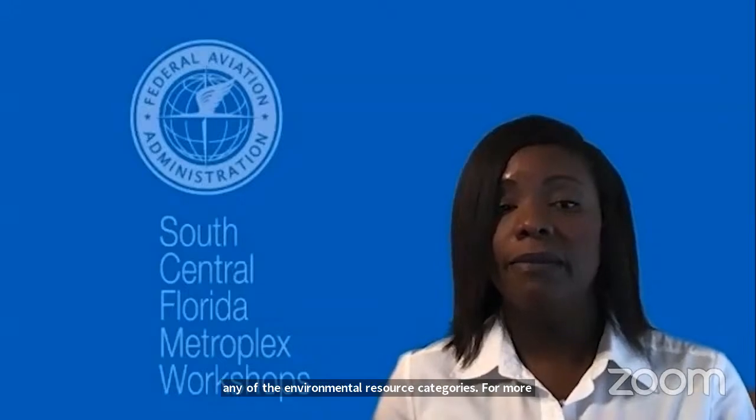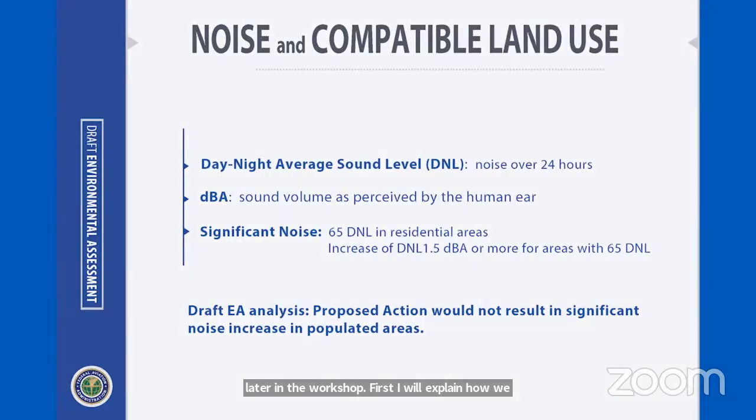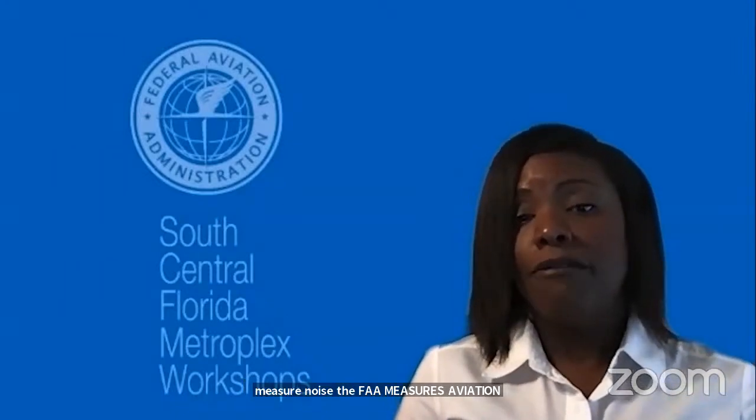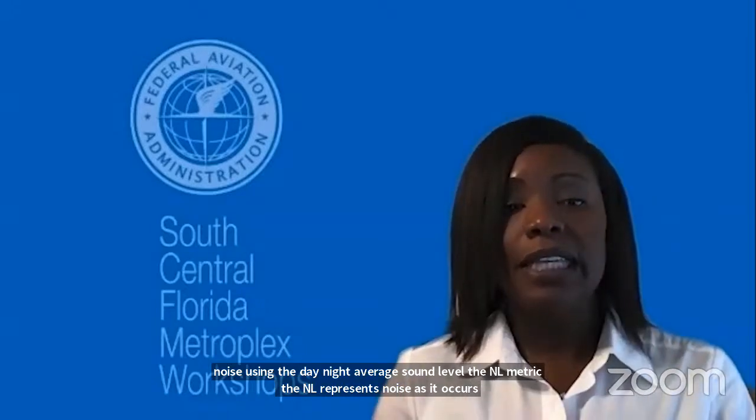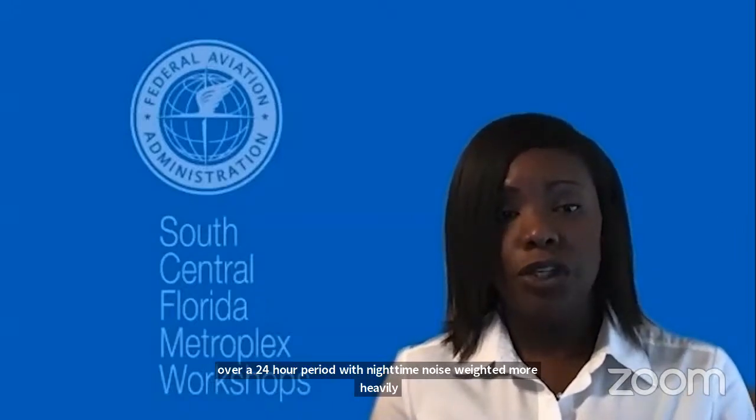The rest of my discussion will focus on the noise analysis, since you, the public, expressed most interest in that. Feel free to ask questions about any category during the Q&A session later. The FAA measures aviation noise using the day-night average sound level metric. DNL represents noise as it occurs over a 24-hour period, with nighttime noise weighted more heavily than daytime noise. DNL is the standard noise metric used for studies of aviation noise exposure in communities.